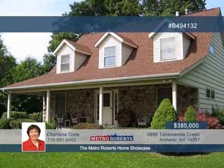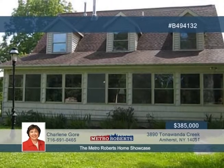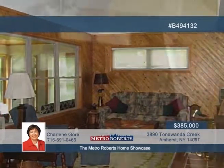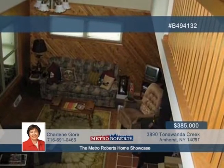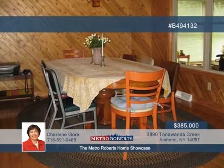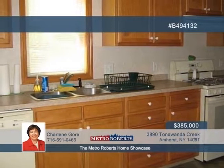Come and see this unique property on 4.8 scenic acres overlooking Tonawanda Creek. The three-bedroom, two-bath home is located just steps down to the water to launch your kayak or canoe, or relax with scenic views in the gazebo or Florida room. Any mechanic or car buff will appreciate the huge 28 by 40-foot garage. The interior boasts vaulted ceilings and hardwood floors.